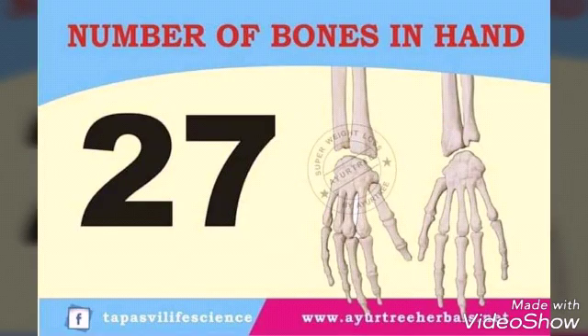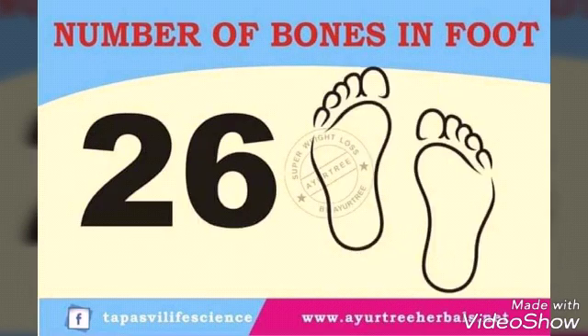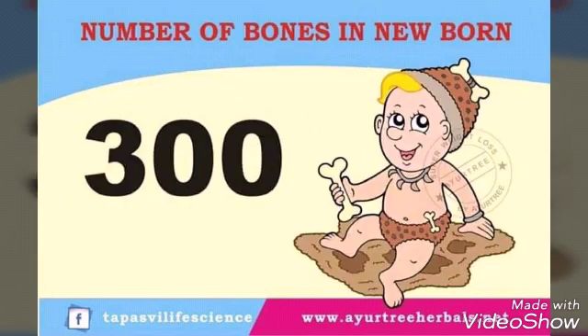Number of bones in hand: 27. Number of bones in 426. Number of bones in newborn: 300.